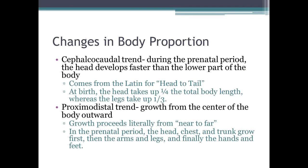There are changes in body proportion, and there are two trends to remember. The cephalocaudal trend comes from the Latin meaning head to tail. During the prenatal period, the head develops much faster than the rest of the body, taking up about a fourth of the total body length, whereas the legs take up a third.